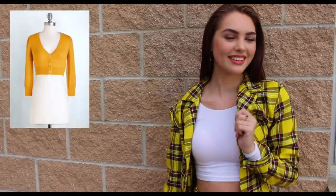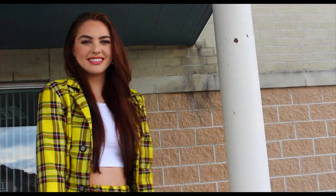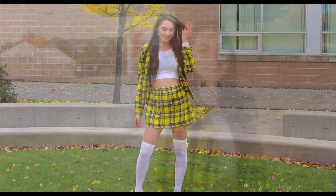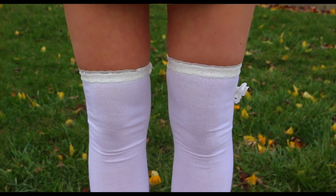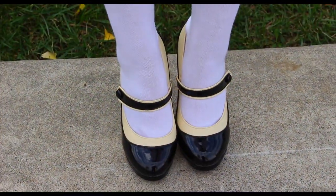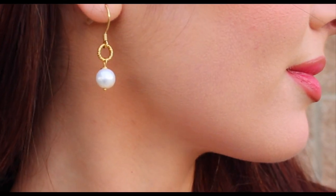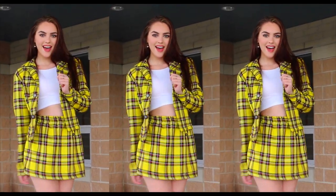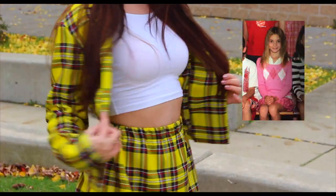This crop sweater I have on screen is from Mod Cloth and would be perfect for the look. I also saw button-up yellow sweaters at Zara right now. I just decided not to have a yellow sweater — I liked what it looked like with the bright white cropped top underneath. My high white socks are from Ardeens, and I have these vintage looking shoes from Mod Cloth and drop-down earrings. In grade five I wore a full pink plaid outfit, argyle socks and everything for picture day — so here's a picture of me being mini Cher.